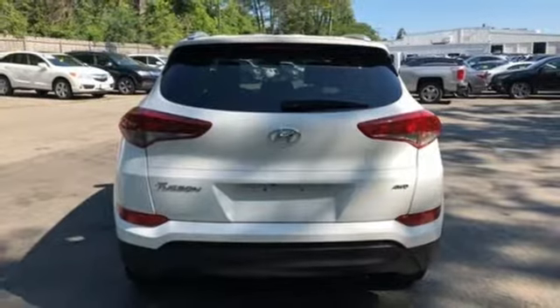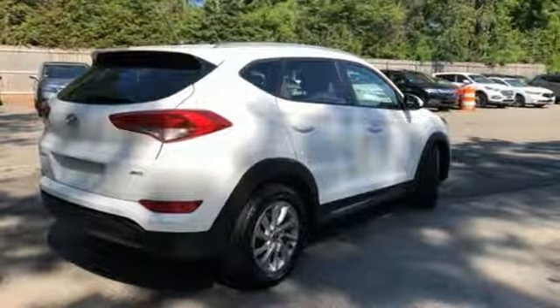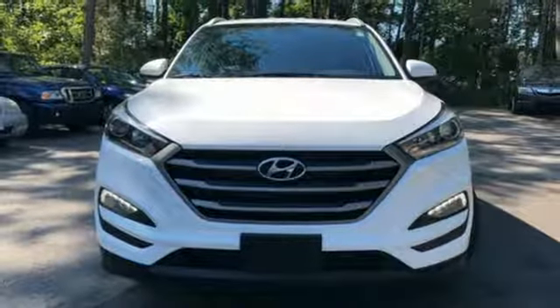Stay connected with Bluetooth and keep the tunes flowing with touchscreen audio and USB and auxiliary audio input jacks. It's also equipped with a rear view camera, hill start assist control, and a rear spoiler. Take to the road in this impressive Tucson today.